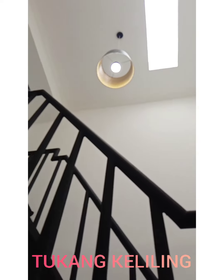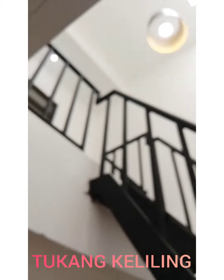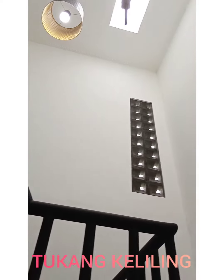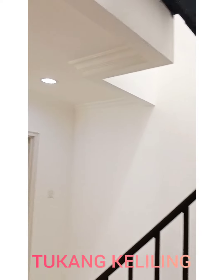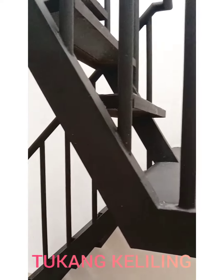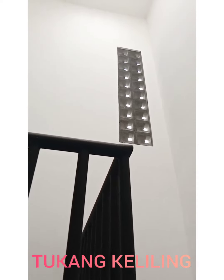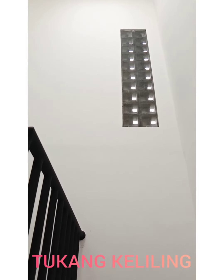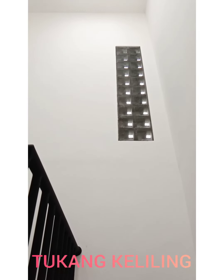Tembok dinaikkan tinggi sekali, kita perhitungkan ini ada sekitar 6 meter. Teman-teman bisa lihat kondisi awalnya di deskripsi. Di tembok ini kita pasang klooster sekitar 2 meter, dan kita kasih kasa nyamuk supaya nyamuk tidak bisa masuk.